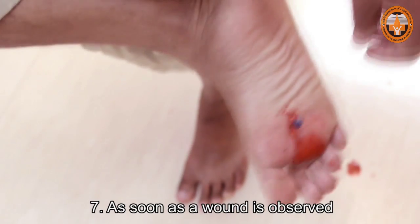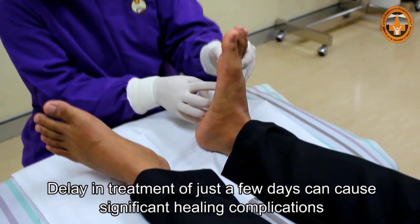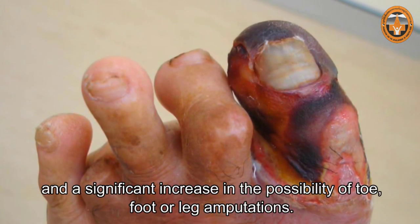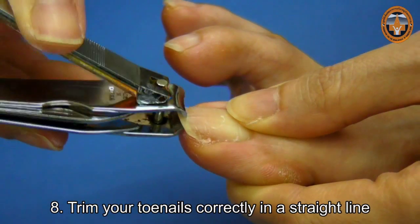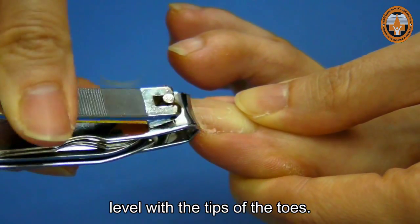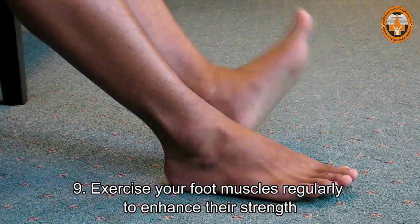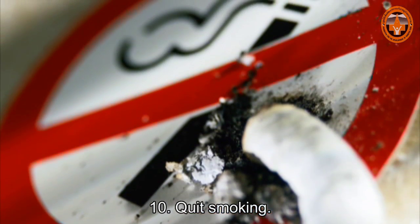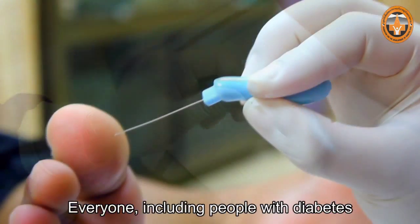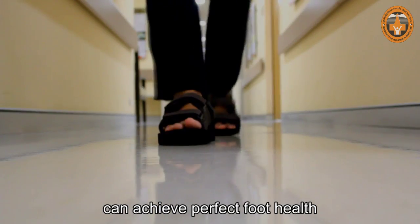As soon as a wound is observed, consult a foot care specialist. Delay in treatment of just a few days can cause significant healing complications, a significant increase in expenses, and a significant increase in the possibility of toe, foot, or leg amputations. Trim your toenails correctly in a straight line, level with the tips of your toes. Do not trim them too short or curved at the edges. Exercise your foot muscles regularly to enhance their strength and reduce the chance of foot deformity. Quit smoking, as smoking contributes to blood vessel deterioration. Everyone, including people with diabetes who have already experienced loss of protective sensation or deterioration of peripheral nerves in the feet, can achieve perfect foot health by taking these 10 simple steps.